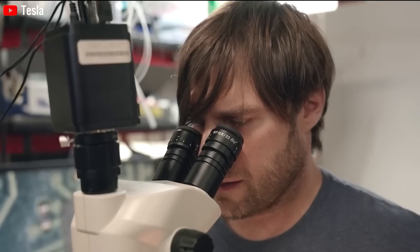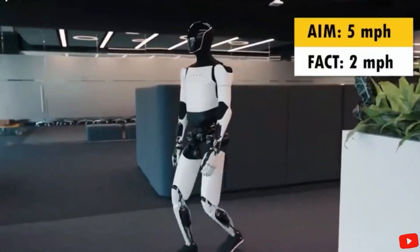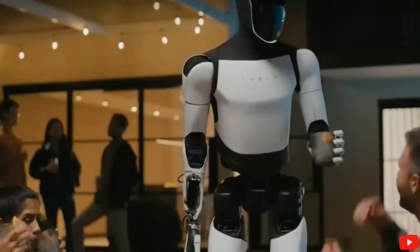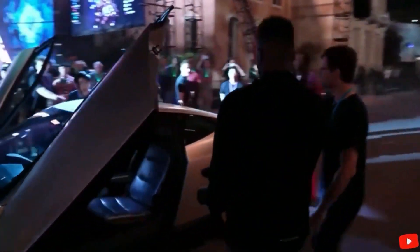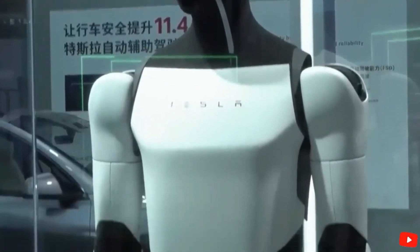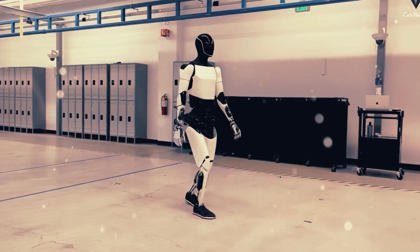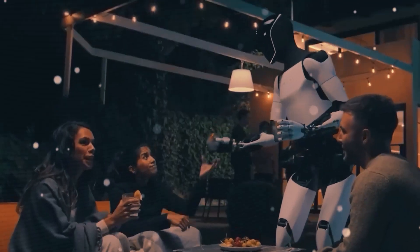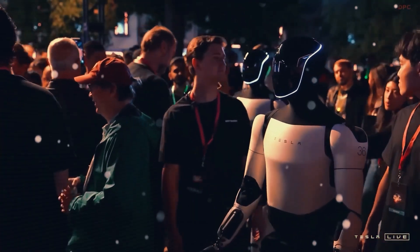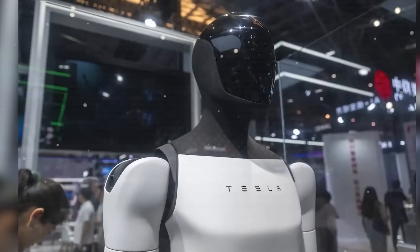Tesla has taken Optimus to the next level with a more flexible bipedal system. These legs don't just walk — they can sit and even jump. The precision and control behind these movements showcase Tesla's cutting-edge mechanical design. Optimus isn't just a showpiece for tech events; it's a hard-working machine built to assist with heavy labor. It can lift up to 330 pounds — the equivalent of two grown adults or a large refrigerator — giving it a significant advantage in industries like construction, manufacturing, and logistics.